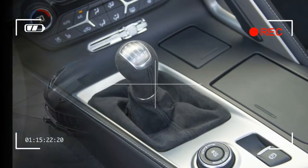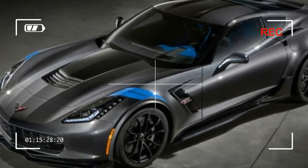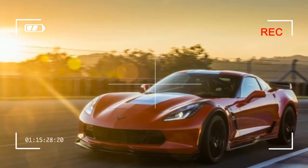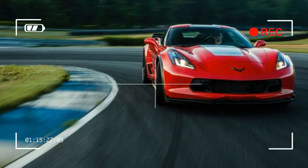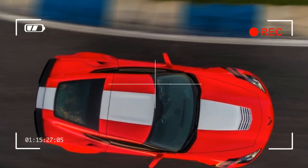Racing stripes run $995, a carbon flash badge is $100, black wheels are $495, and the heritage package — which adds fender and interior hash marks and floor mats — is $795. These add strictly visual horsepower, so choose your options wisely.